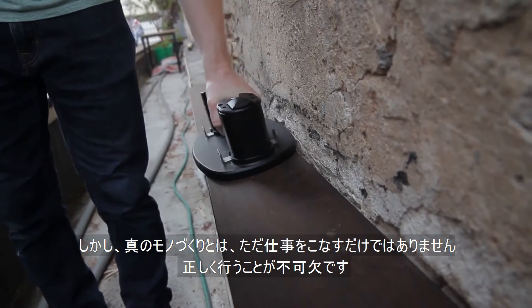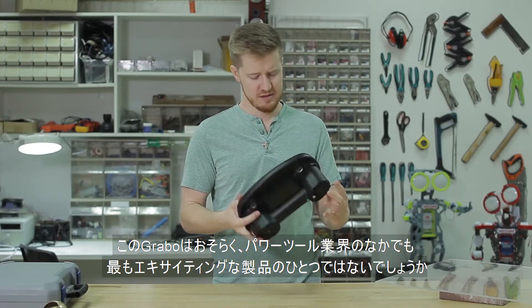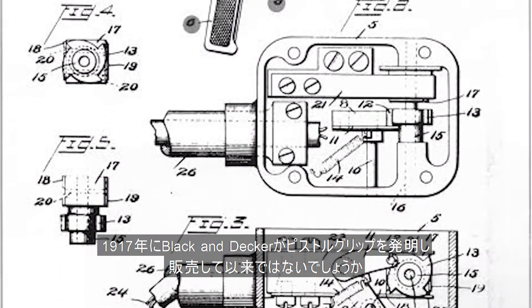they get things done just right. This is the Nemo Grabber — probably the most exciting new product in the power tools industry since Black & Decker patented the pistol grip drill back in 1917.